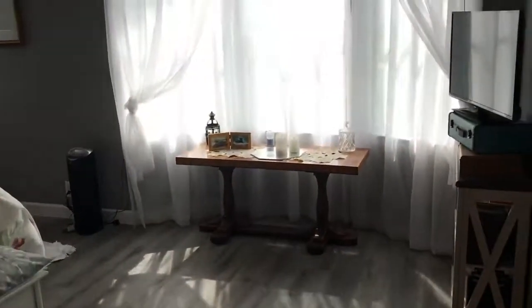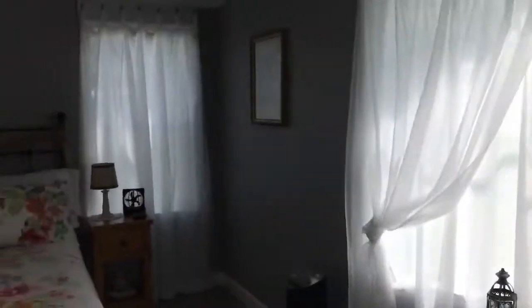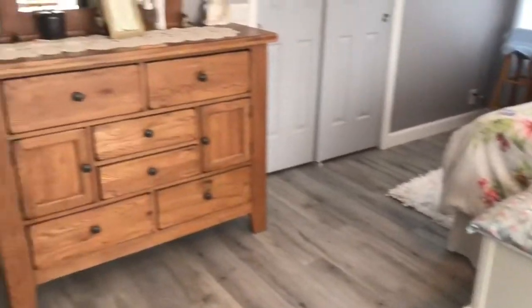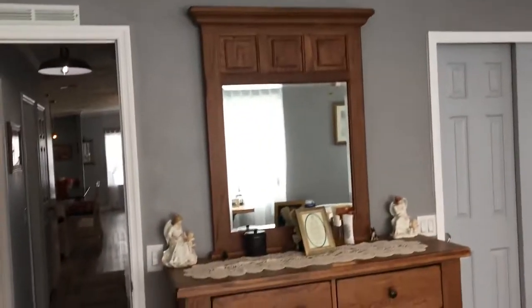The master bedroom is in the rear of the home, which is awesome. There are vaulted ceilings throughout the whole house with brand new crown molding, new molding around the windows, and trim on the floors. As you can see it's an awesome space.